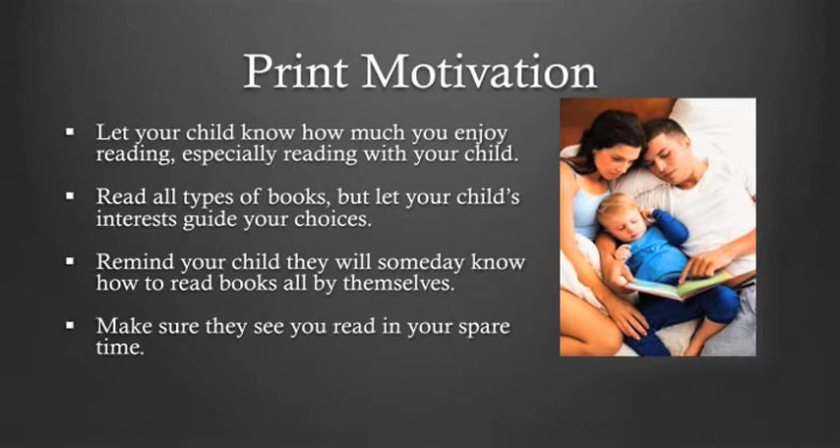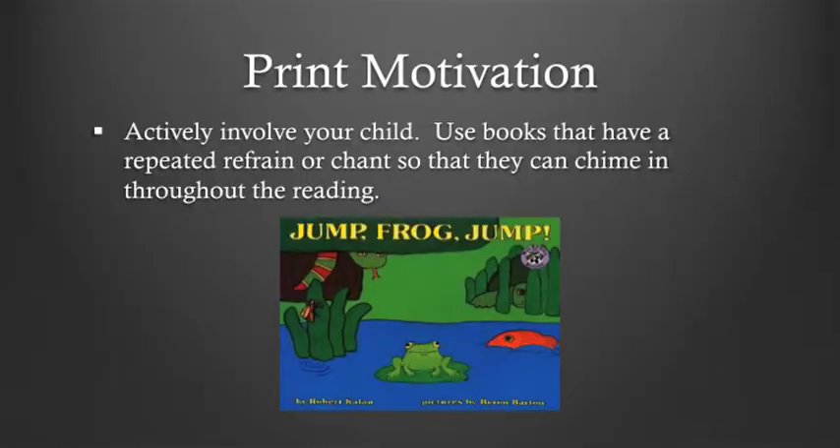Read all types of books, but let your child's interests guide your choices. Remind your child that they will someday know how to read books all by themselves. Make sure they see you read in your spare time. Children with print motivation are eager to read, and when they come across problems or difficulties reading, they're more likely to succeed when they have good print motivation. You want to actively involve your child with the book, using books that have a repeated rhyme or phrase that they can become involved in.